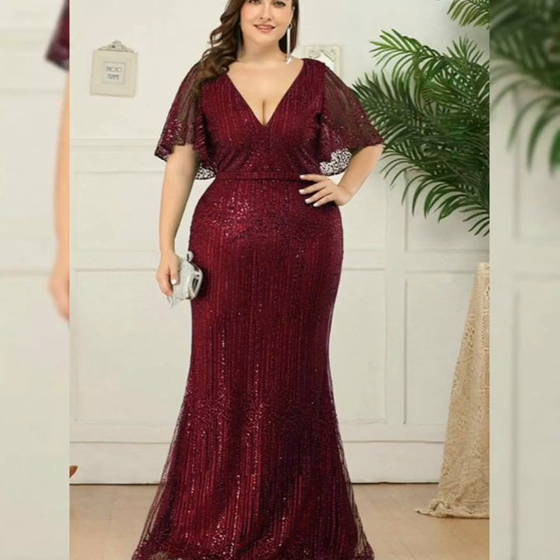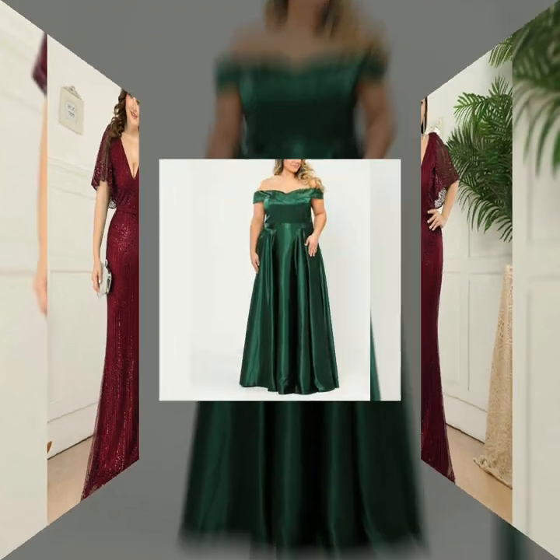Hello viewers, welcome back to my channel. Kamal Fashions. We are getting the same and I am so glad that we are getting the same. Kamal Fashions.